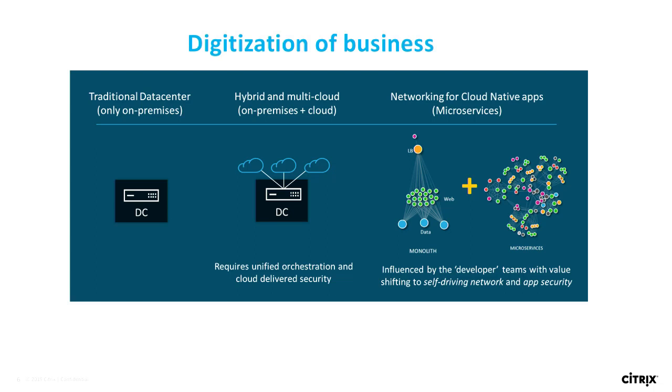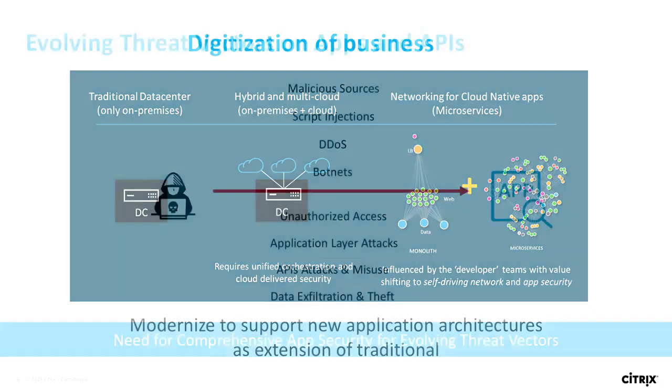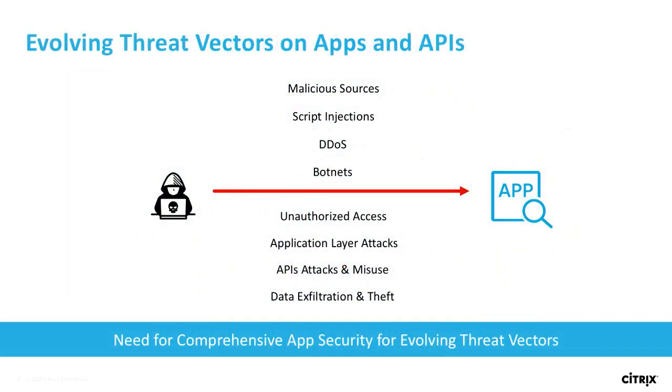I wanted to ask: how many people in the room are in networking, load balancing, that side of the house? And how many do workspace and application development? Thank you. I'm going to turn it over to Darshan.